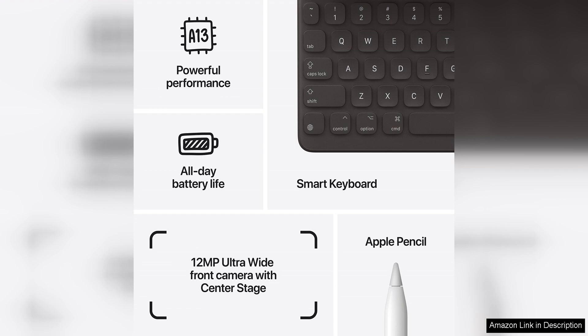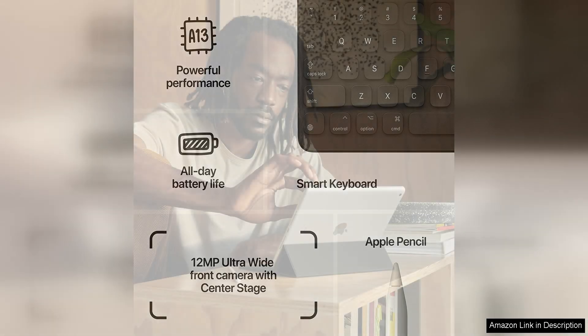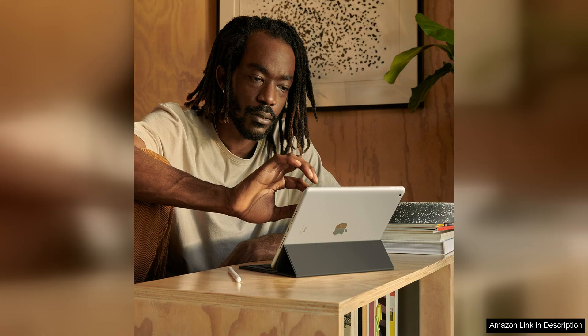The iPad runs on iPadOS, which offers a user-friendly interface and a wide range of productivity and creativity apps through the App Store. The tablet also supports Split View and Slide Over, allowing you to multitask with ease. The A13 Bionic chip ensures smooth performance even when running multiple apps simultaneously.